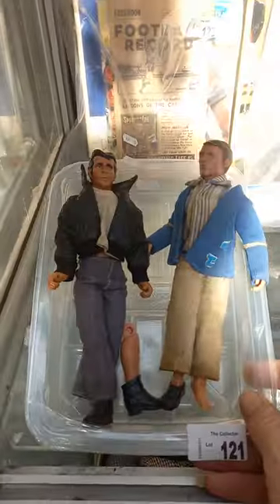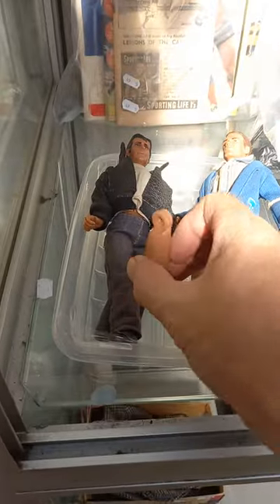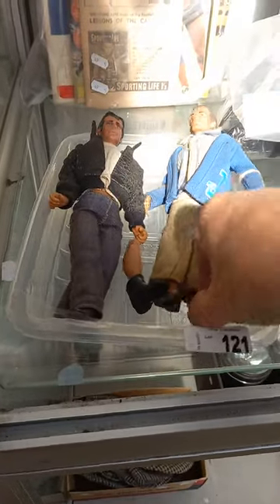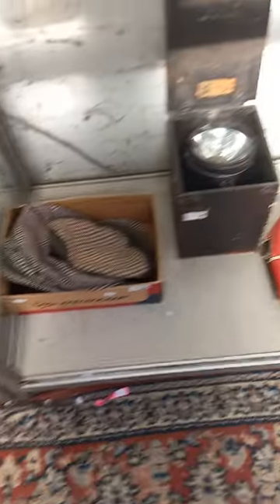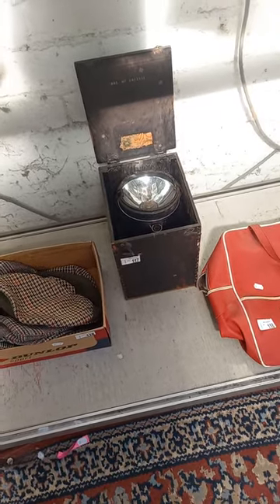Hey, the Fonz and Richie Cunningham! As you can see, the Fonz's legs have been broken and Richie's missing a shoe. Cool things though. Some cool old tweed driver's caps, and this is an RAF signaling lamp.